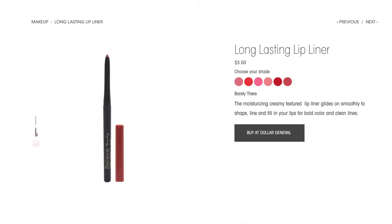Moving on to lips. I have a lip liner and a lip gloss. They had lipstick but only in red, and I don't need more reds. The liner is $3.50, comes in about six shades, and says this moisturizing creamy lip liner glides on smoothly to shape, line, and fill in lips for bold color and clean lines. I got the shade Barely There.